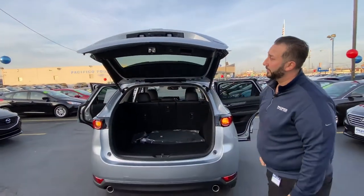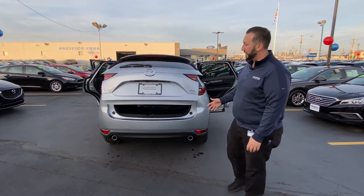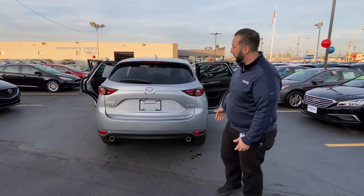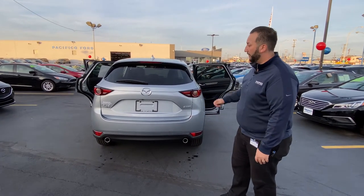So let's close this up here. Hit the button — it's going to let you know it's back and down. You can do this with the key as well. So if you're coming out of the supermarket and you have a grocery cart full of items, you hit the key right there and it's going to open up for you.